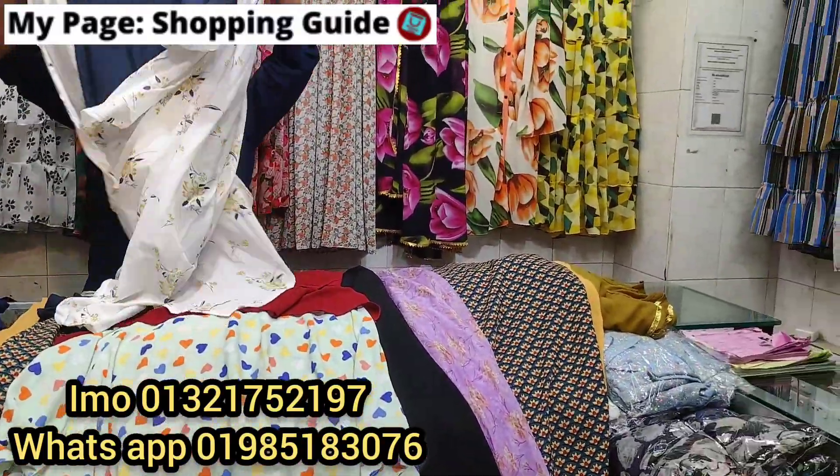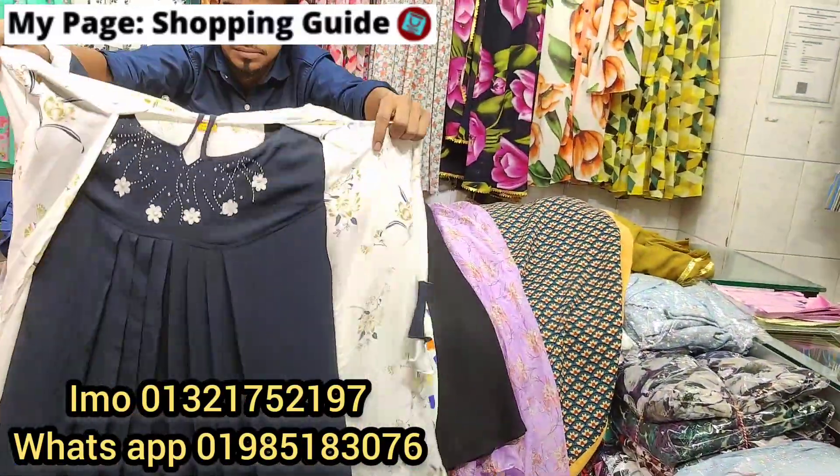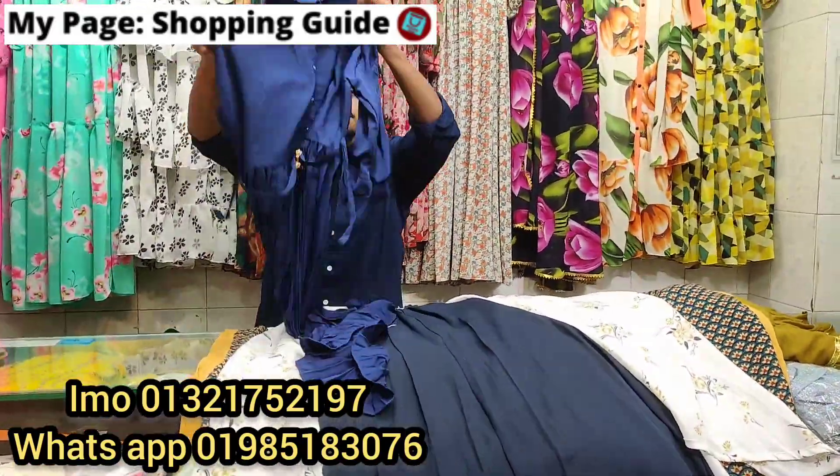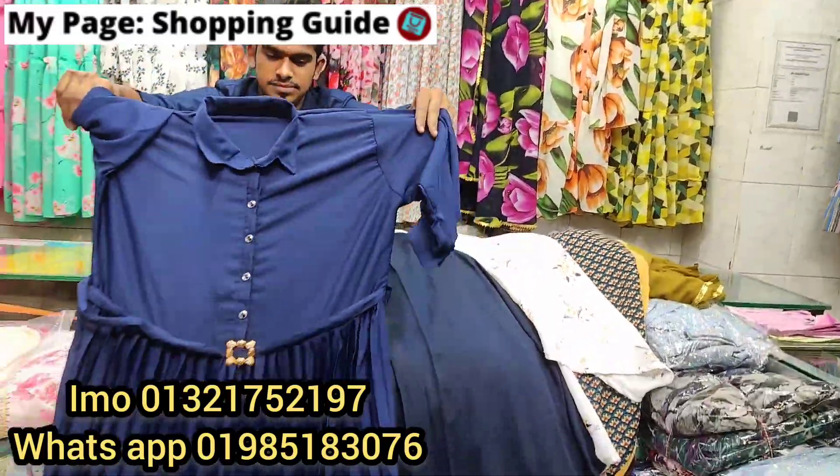$600 — you are going to buy a dress here. And they are going to buy some Indian dress for $600. Only $600. Then they are going to buy a blue-colored top. The price is the same — $600.